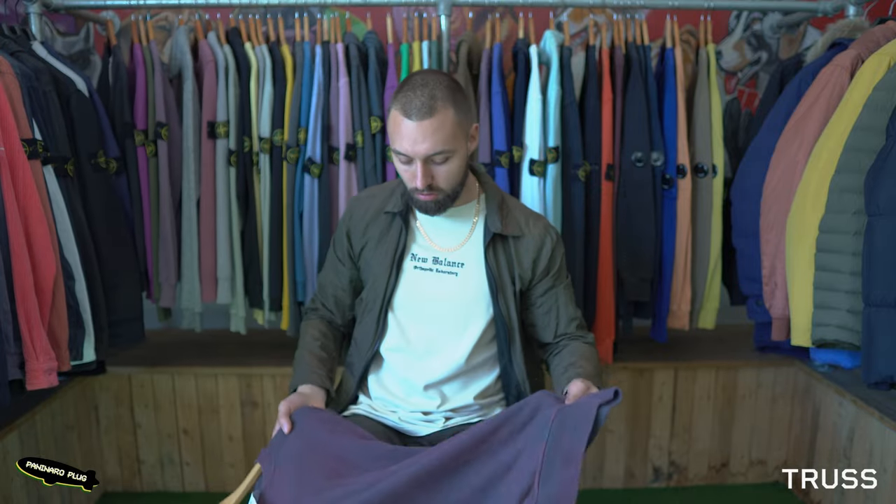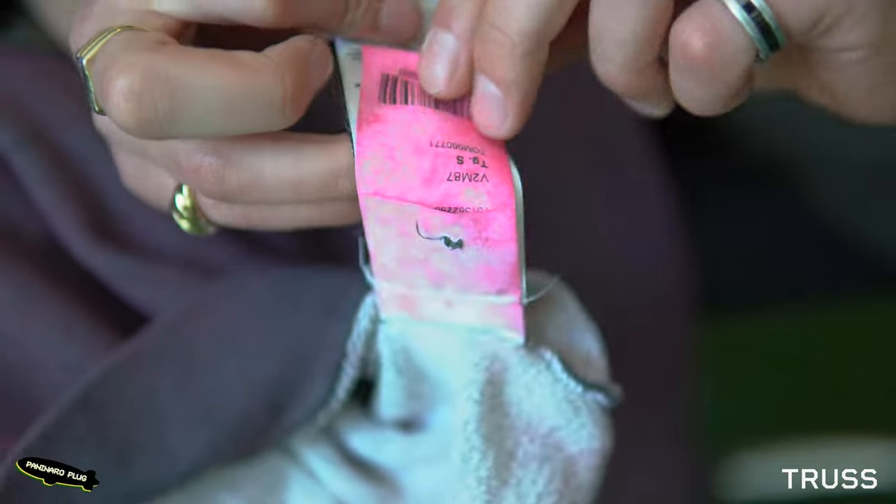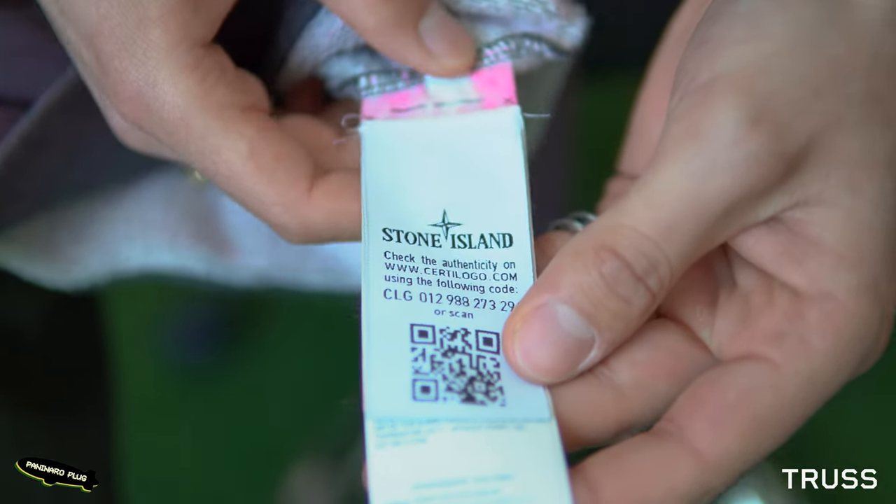In terms of dyed tags, you get certain pieces like a dust treatment crew neck where they're individually dyed — this one will have a dyed back tag. But the front CertiLogo remains intact because it's not actually made of cotton, and the only thing that will really take to dye is cotton.